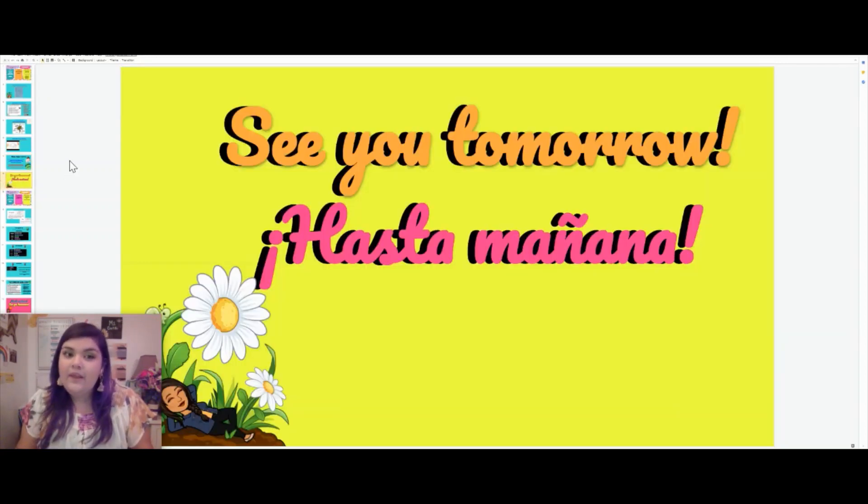Boys and girls, I hope that you guys have enjoyed our first lesson for this week, week seven. I am so excited that we have made it so far already. I'm excited because you guys have been doing an awesome job. Ms. Carranza and I are so grateful to be your teachers. Thank you so much. I look forward to seeing all of your hard work, and I will see you tomorrow. Hasta mañana!